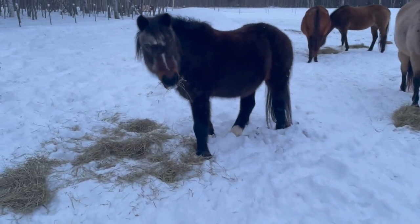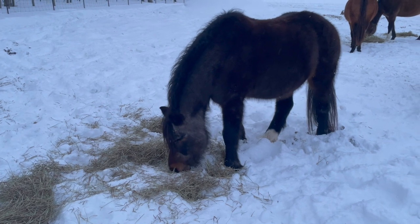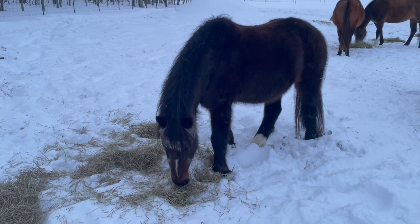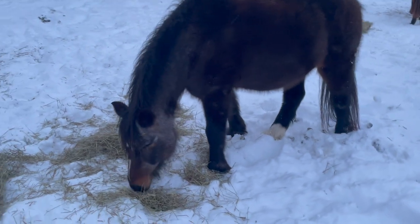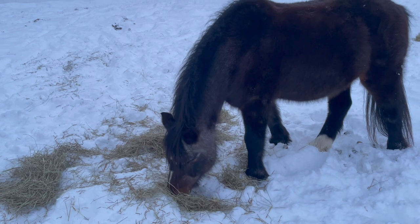And here we have Lucky, my one-eyed pony. He is 20 or 21 this year. He's originally from Canada — he's a Welsh pony and my son rides him. He's used for lessons as well.